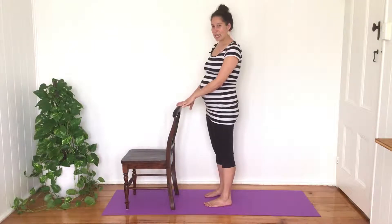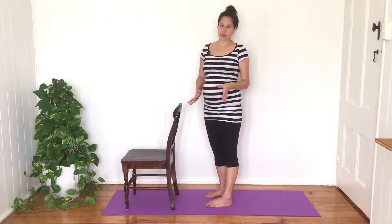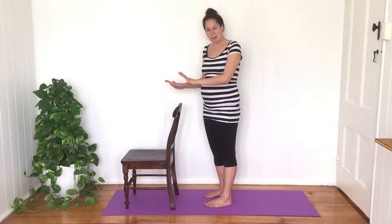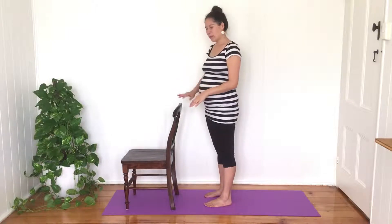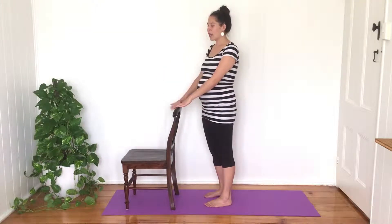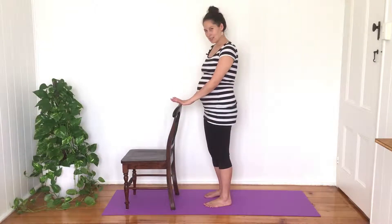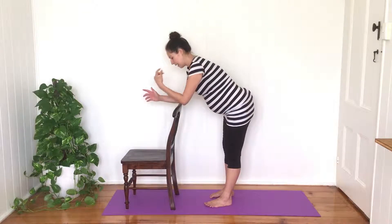The stretches I'm going to do today are all standing, so you can do them throughout your pregnancy as long as you feel comfortable. I'll often use a kitchen counter or something to lean my upper body on, but you don't need a counter — you can use a chair or even the seat of a couch. We'll pretend it's a counter for now; I'm going to rest my elbows down.